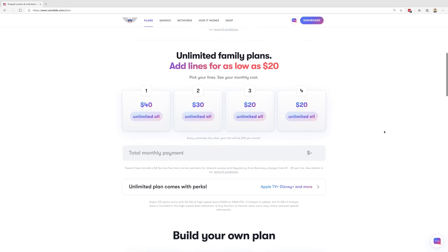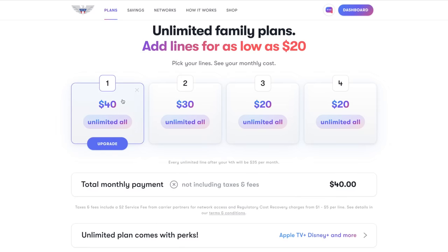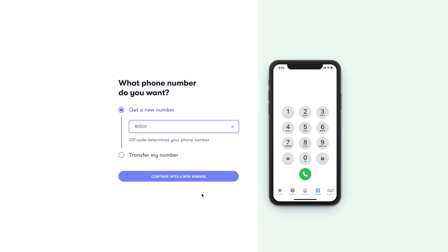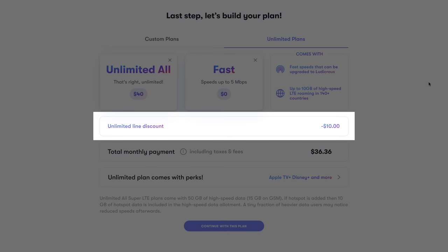This brings us to US Mobile's new multi-line discounts. All variations of the Unlimited All plan are eligible for this discount. The second line gets $10 off, and the third and fourth lines each get $20 off. This brings the total cost of four lines on the base Unlimited All plan to just $110 per month, or $28 per line, which is a tremendous value. This discount is applied automatically when you add a line, so you literally can't miss it.